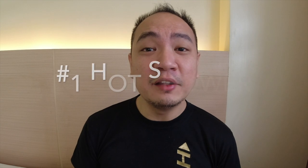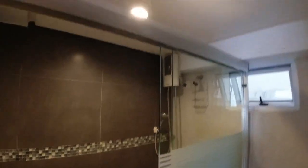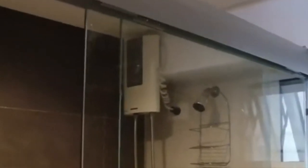Number one would be a water heater for your shower. This might seem a little basic, but I do know that there are condominium developers that don't provide a water heater upon turnover, so this might be something that you miss out on. I personally don't take hot showers myself, but do take note that most guests would want to take a hot shower even though our climate is already very hot.